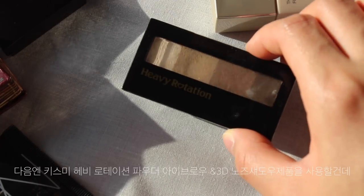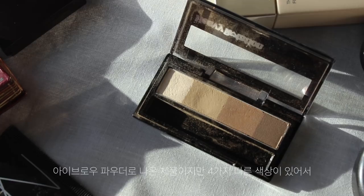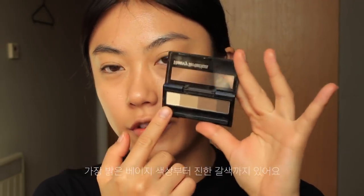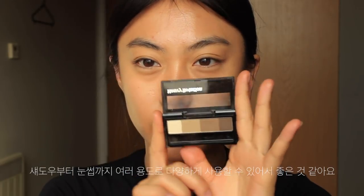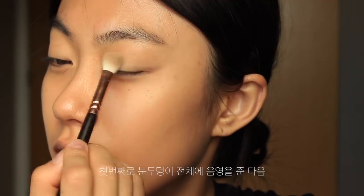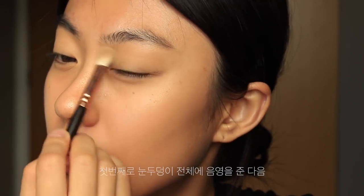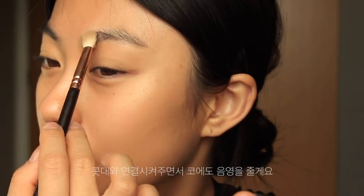Next, I'm going to take this eyebrow powder from Kiss Me. It has four different colors from the lightest to the darkest, so I think this powder is very useful. I'm going to take this light ash brown shade to contour my eyes first. I'll lay down this color all over my lids and connect with the nose.